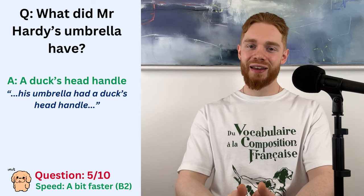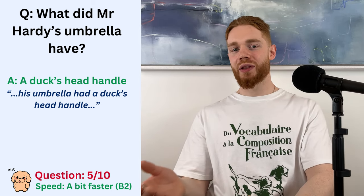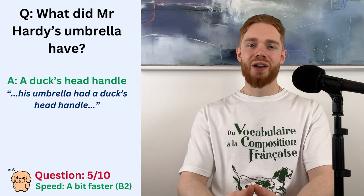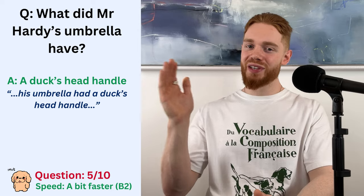That's cute. I need one of those. It's not actually a duck's head, by the way. It's made out of plastic. Right, let's up the difficulty again.